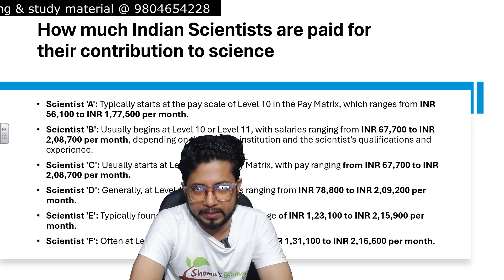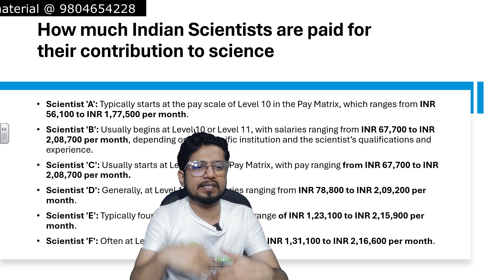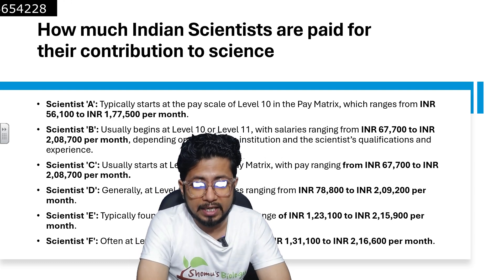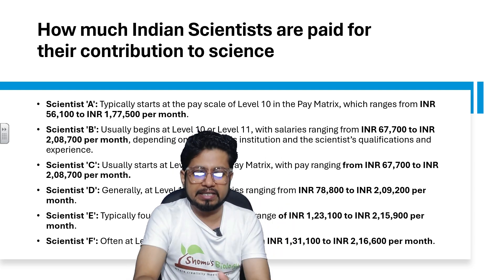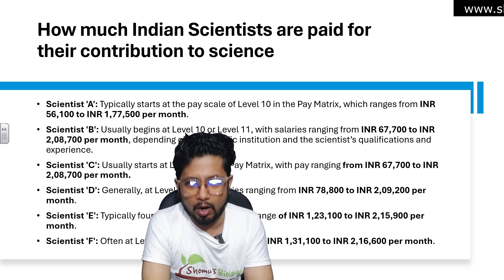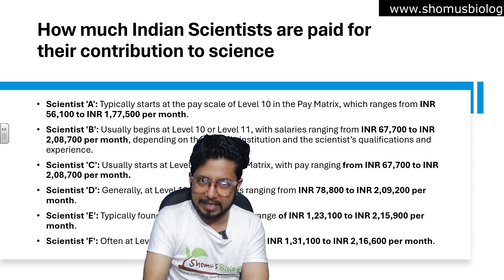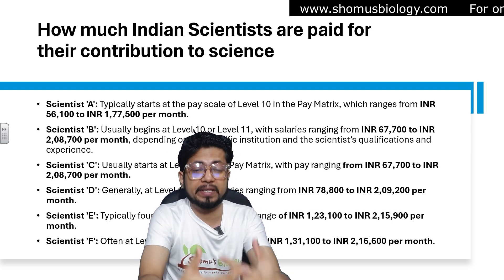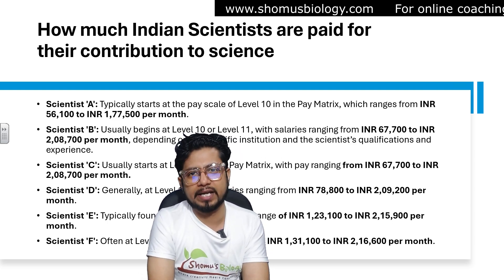Beyond that, the latter pay commission will obviously increase the pay grade and pay value. You can see that there is a significant jump between Scientist A and Scientist B. But from Scientist B onwards, the jump is very negligible — the maximum is ₹2,08,000 at Scientist B, and at Scientist F it is ₹2,16,000, so only an ₹8,000 rupee change. Although the entry-level salary does increase from Scientist C to D, E, and F.